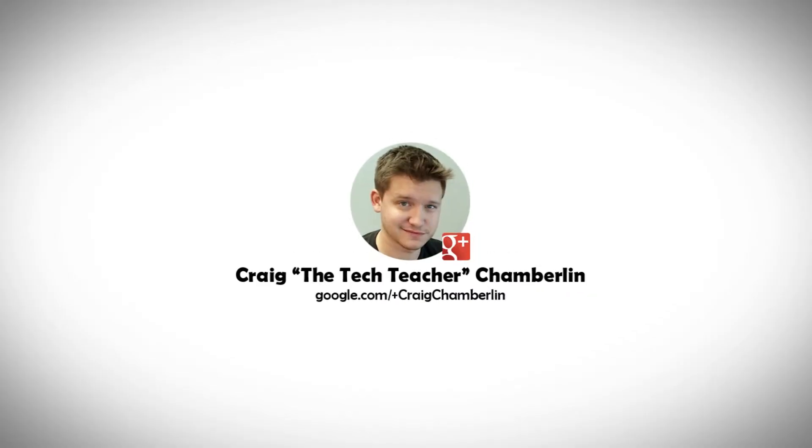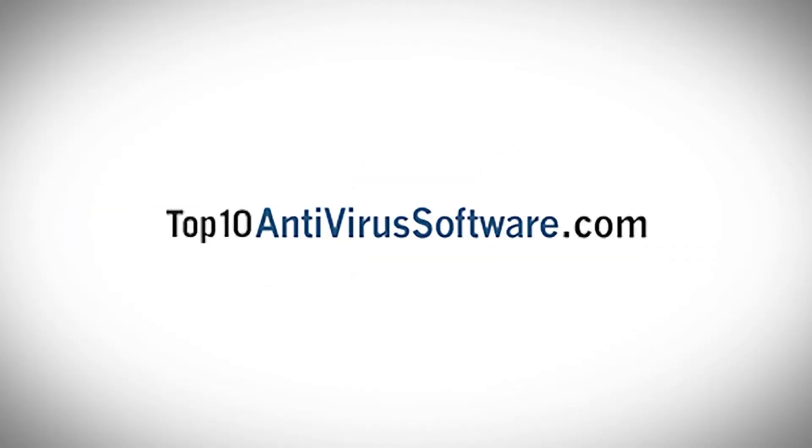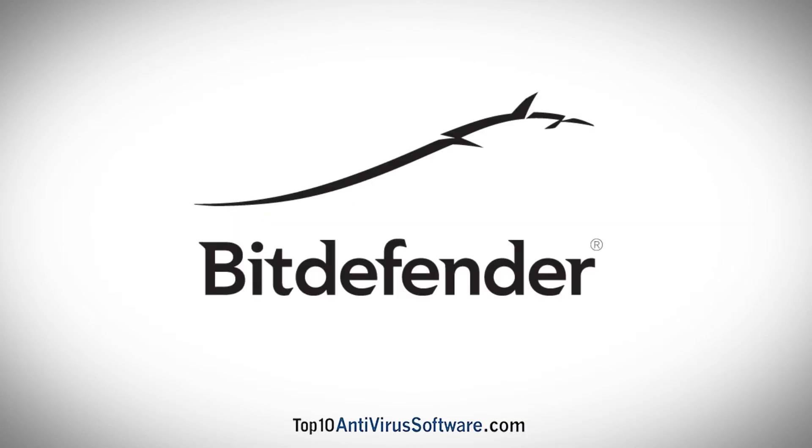This video is brought to you by Craig the Tech Teacher on behalf of Top10AntivirusSoftware.com. Founded in 2001, Bitdefender has become one of the most popular antivirus products available.